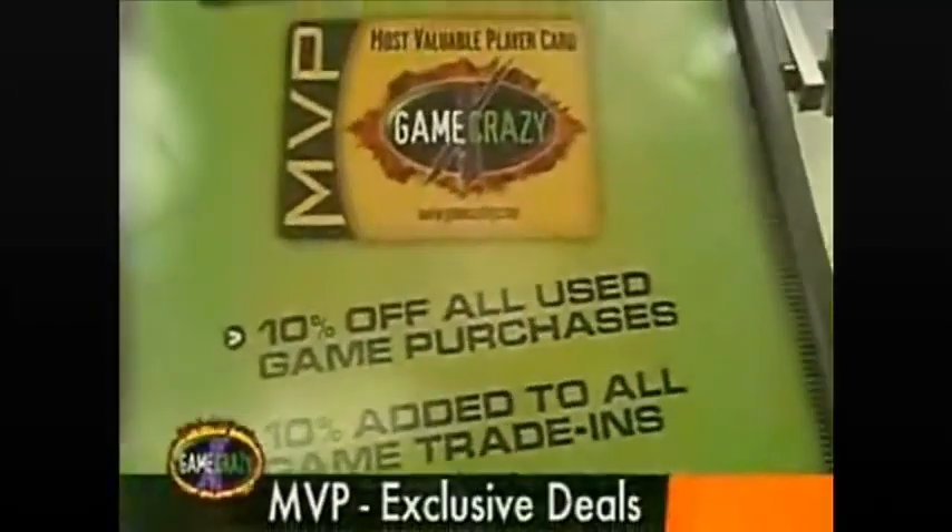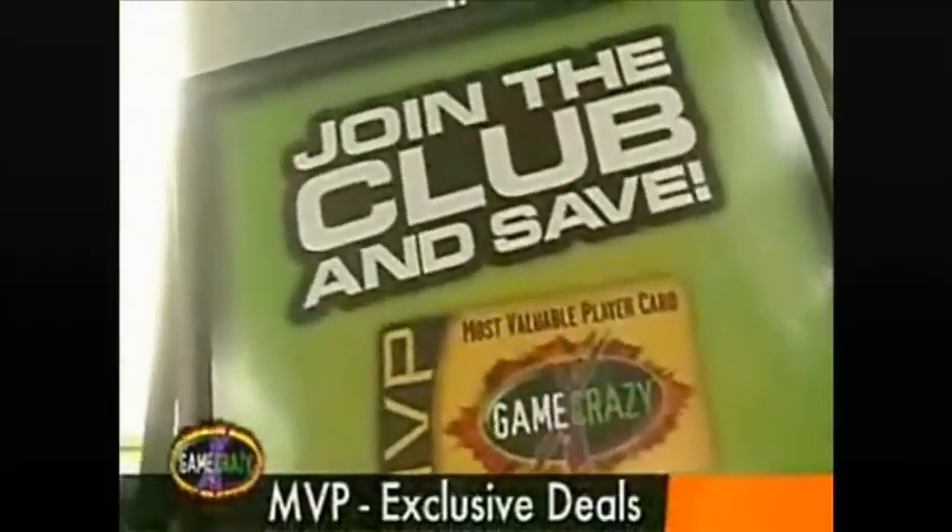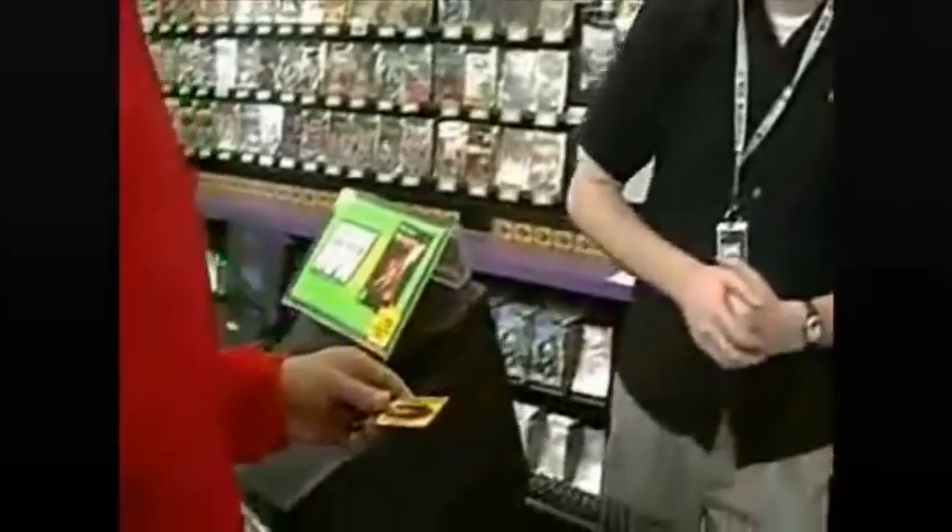Now for the real hardcore players, the ones that are crazy tight with the GC, we've got the MVP card. The MVP card means upfront revenue for Game Crazy and higher trade values, special discounts, and exclusive tournaments for the players.